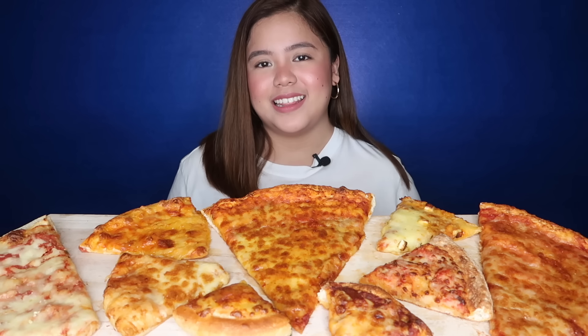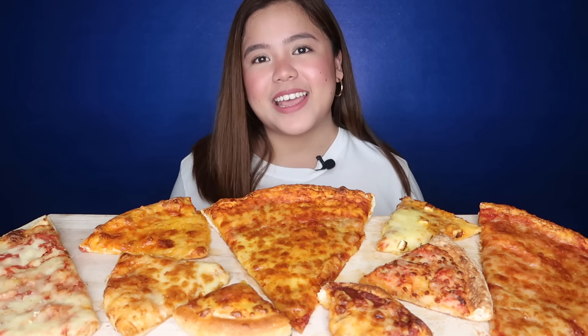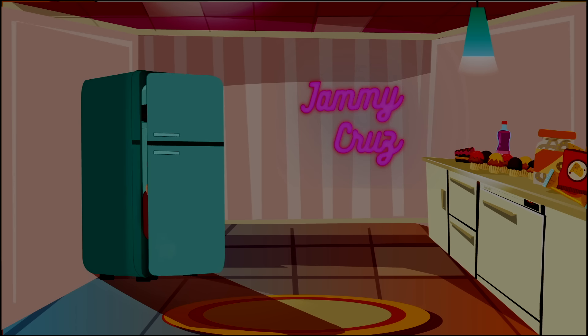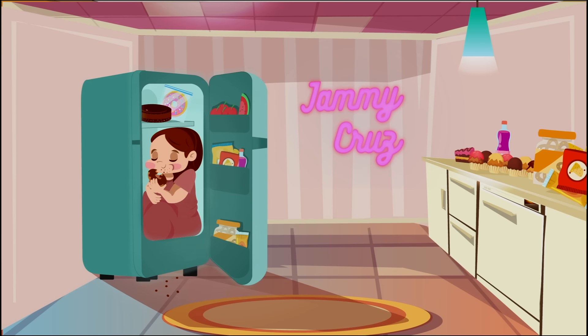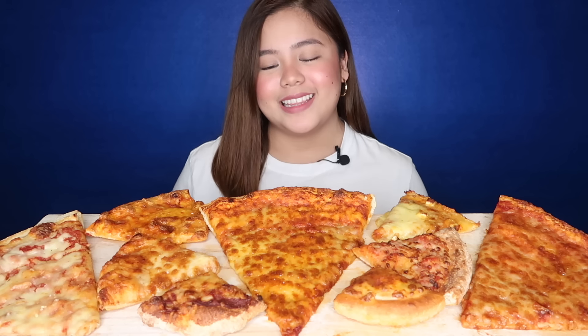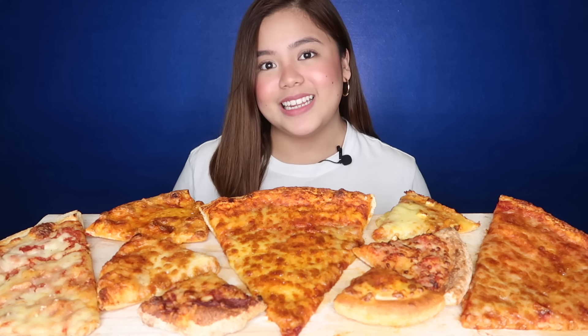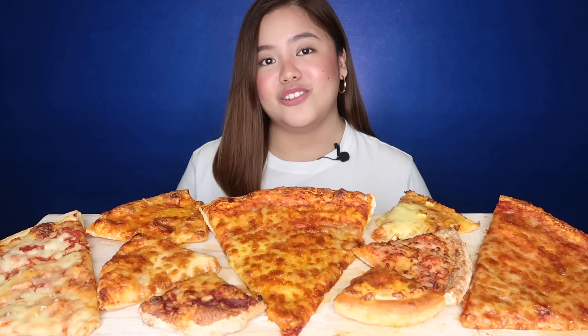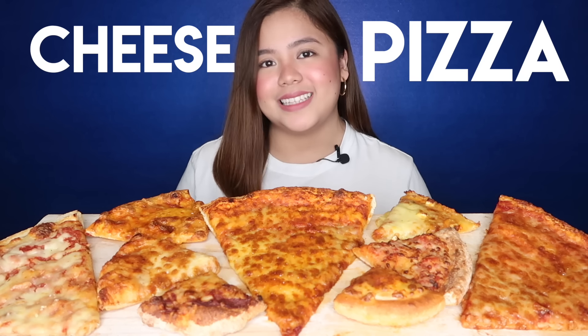Hi everyone! Welcome back to my channel. It's Merienda Time! I'm back again with another episode of Merienda Time. And finally, finally we're going to make the most requested food for Merienda Time. Today we're doing a cheese pizza taste test.